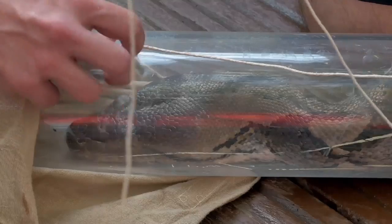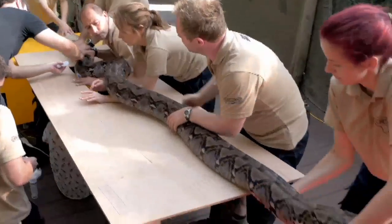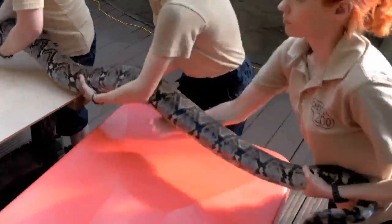The team of cardio experts have attempted similar tests on giraffes and sharks, but say snakes' hearts are particularly interesting as they've got three chambers, unlike human hearts which have four.